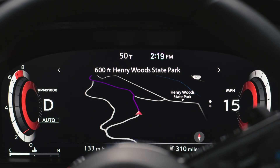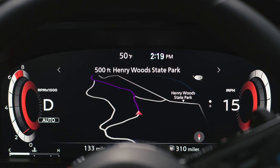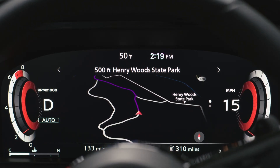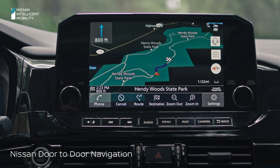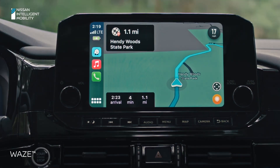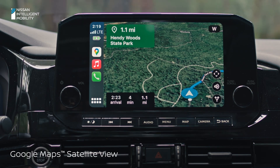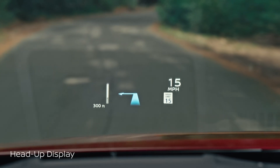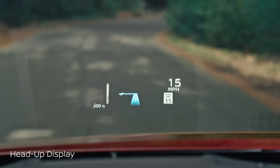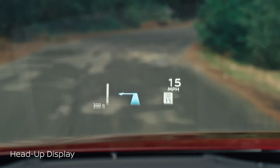Have all your important info within sight. Get turn-by-turn navigation with real-time traffic delivered right in front of you on the Pathfinder's 12.3-inch digital dashboard. The 9-inch digital touchscreen display gives you Nissan door-to-door navigation, music, phone connectivity, and more. When it comes to direction, speed, and other important info, you'll get it right in your line of sight with Pathfinder's available heads-up display, which puts that information directly on your windshield in front of you.